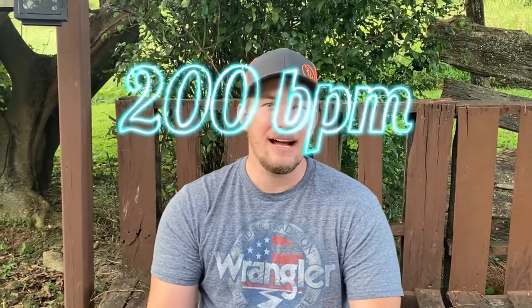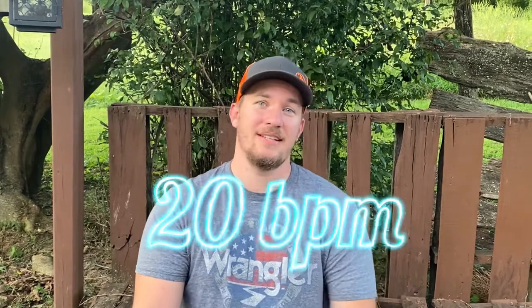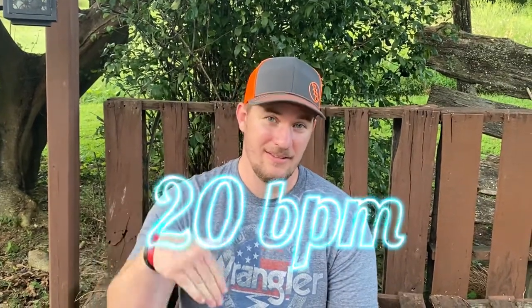A cool fact about their hibernation: their normal heart rate is 200 beats per minute, but in hibernation their heart can actually slow down to 20 beats per minute. Do the math — that is a lot less. I'll let you do the math for practice.